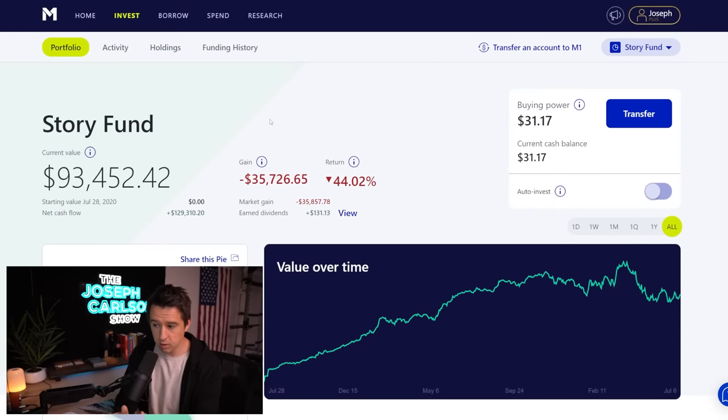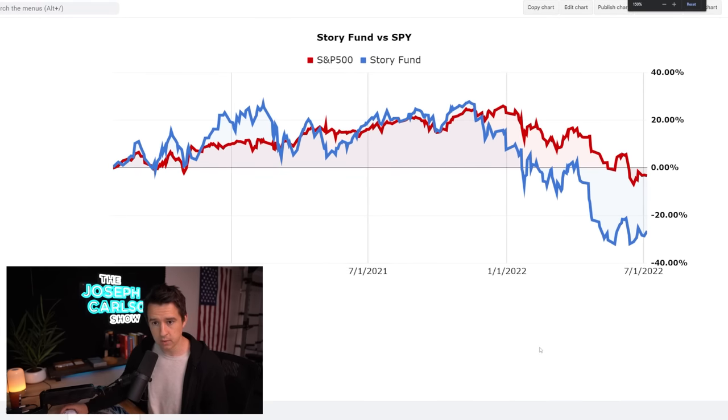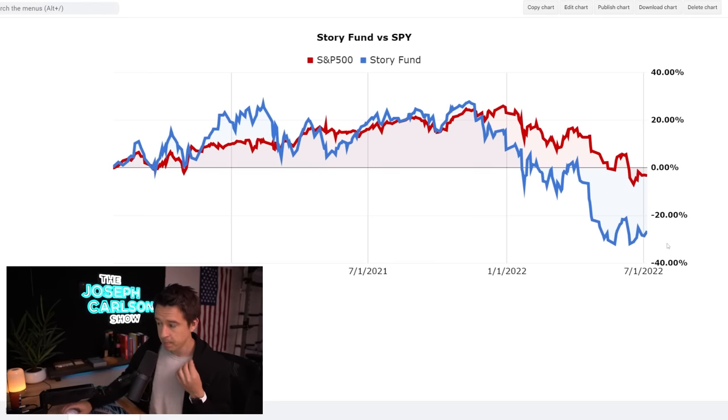Another thing I do that a lot of other content creators don't is benchmark my performance against the S&P 500. The Story Fund is in blue and the S&P 500 is in red. Right now I'm getting beat by the S&P 500 — it held up better this year because the market is going into consumer staples and oil companies, and I have none of those. The S&P 500 is only down 3.21% while the Story Fund is down 26%.